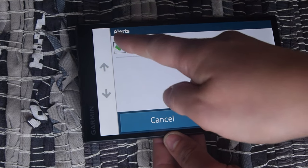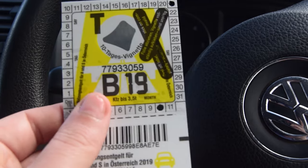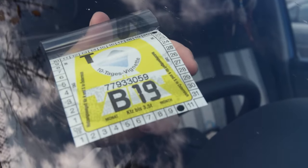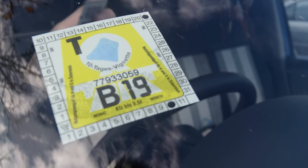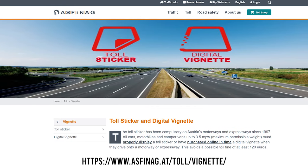To drive on Austria's Autobahns and S-Roads you will need to buy a Vignette, which is essentially a toll sticker. We bought a 10-day toll sticker for €9.20, but other options include a two-month one and an annual pass. The purchase was actually super easy for us — the first garage we went into on the Germany-Austria border, we mentioned the word Vignette and we had it there ready to fill out. You can also buy a digital version in advance online.